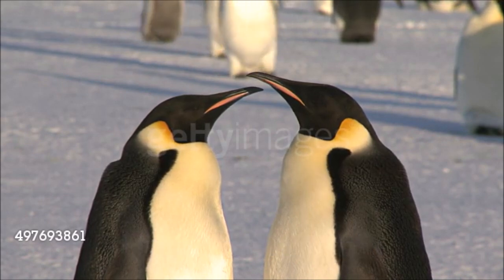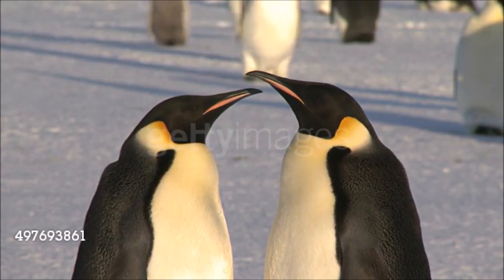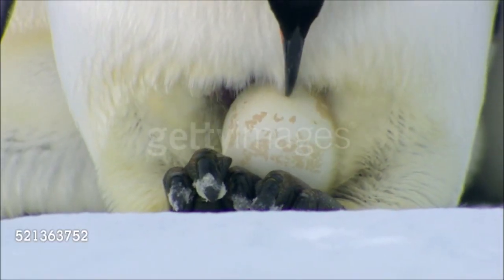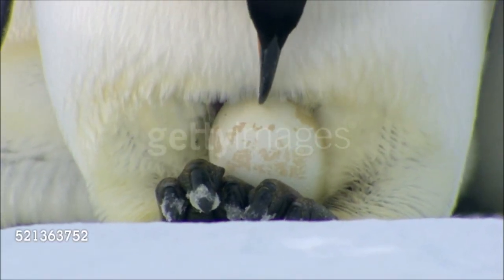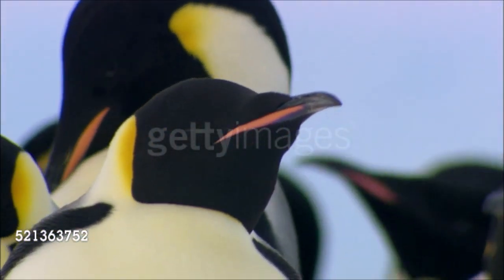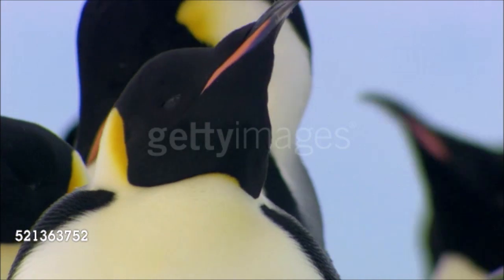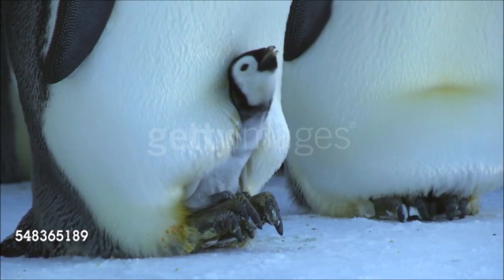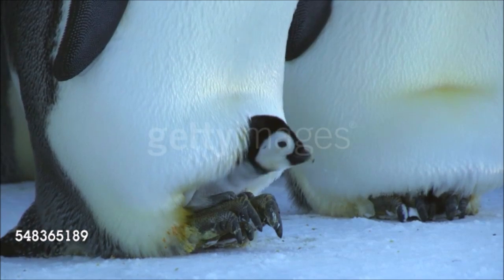The largest of all the penguins, this bird has highly unusual breeding habits. In winter, the female lays one egg and goes to sea, not returning until the spring. The male carries the egg on his feet and protects it with a pouch of feathery skin, huddling with other incubating males to keep warm. He fasts until his mate returns, just as the chick hatches, and then goes to sea, later returning to help rear the chick.